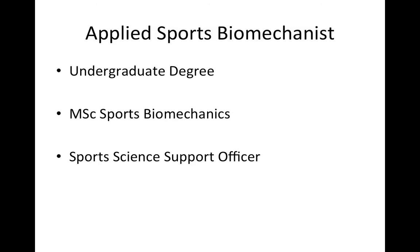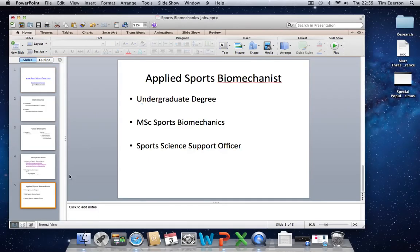Hopefully that's been of use in outlining suitable pathways towards securing your desired career within sports science. If you'd like more information or want to discuss things in further depth, check out the mentor service at SportsScienceTutor.com.